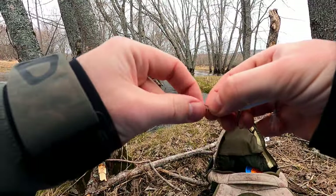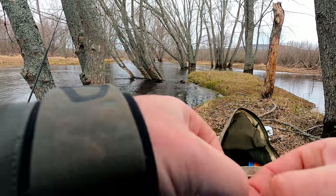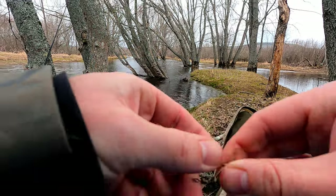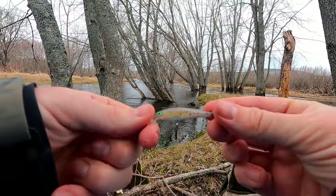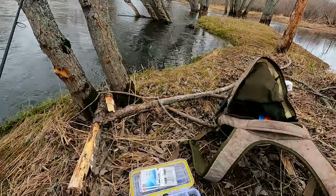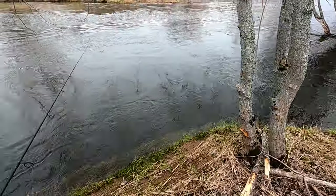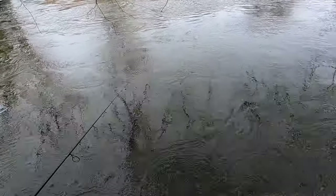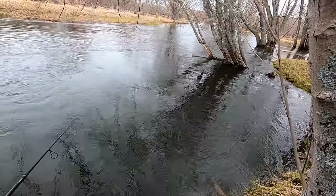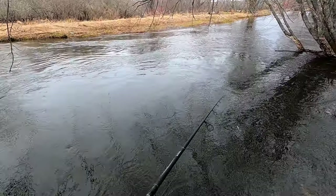I stung him with that spinner and worm, so now I want to give him a small presentation — like a baby brook trout kind of deal, or a minnow of sorts. We're gonna try it because he's worth it. He's definitely a fish that's worth the time. Come on buddy, you want to go? Don't think he's gonna go.